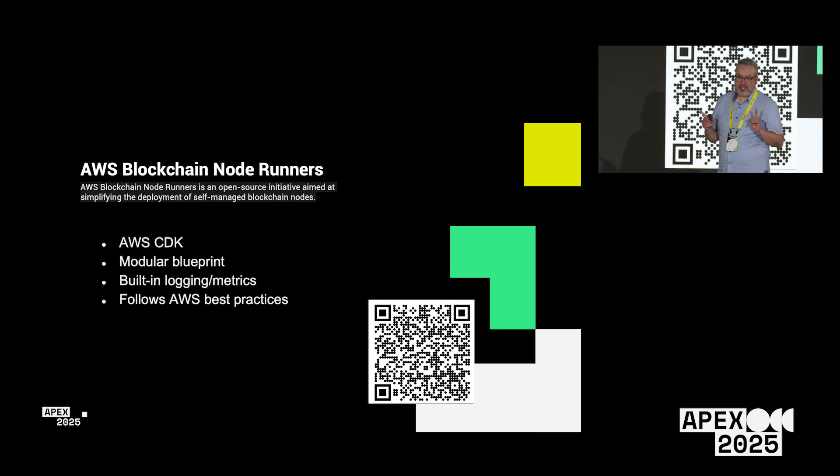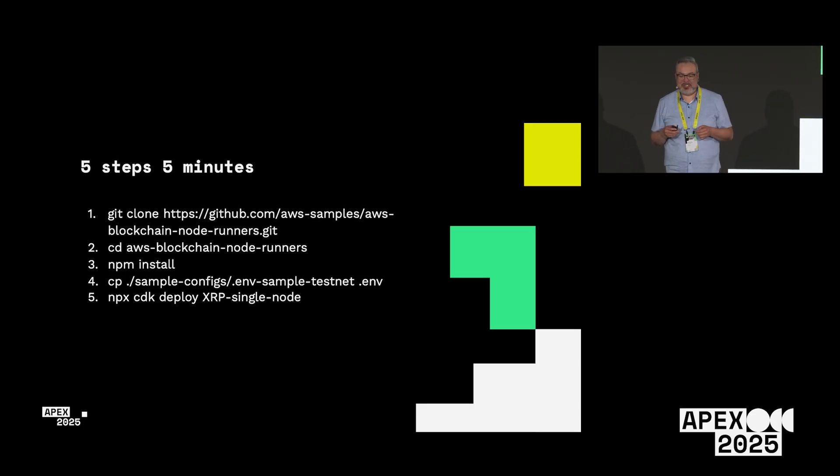The project deploys two versions of the node. There's a single node, which takes about five minutes and five steps. You edit the environment file to specify your account ID, region, and node-specific configurations. The instance type is set to what we feel is best for production at moderate load, but if you're just experimenting or developing an app, I'd suggest changing to a T3 instance to reduce costs.